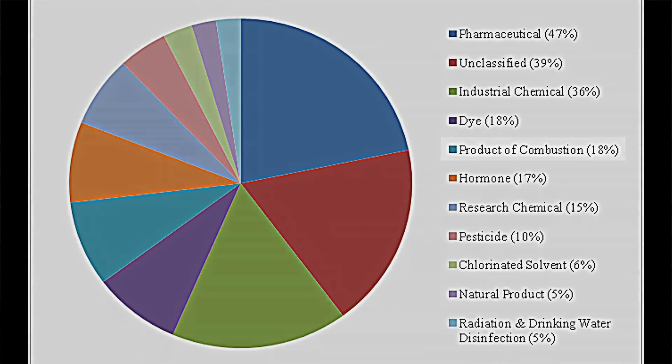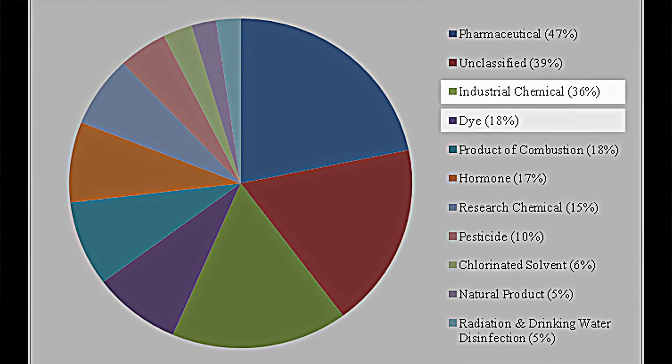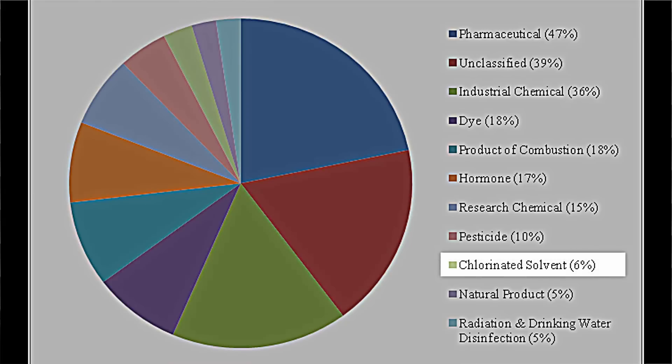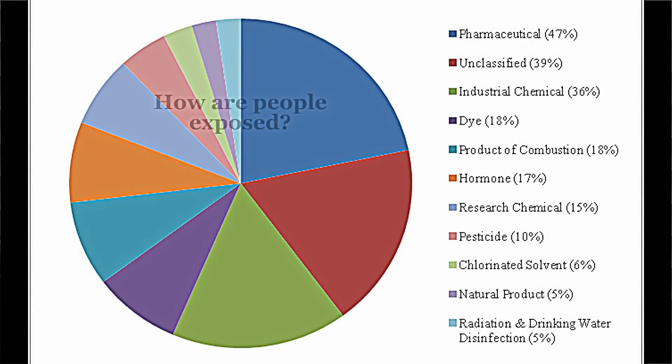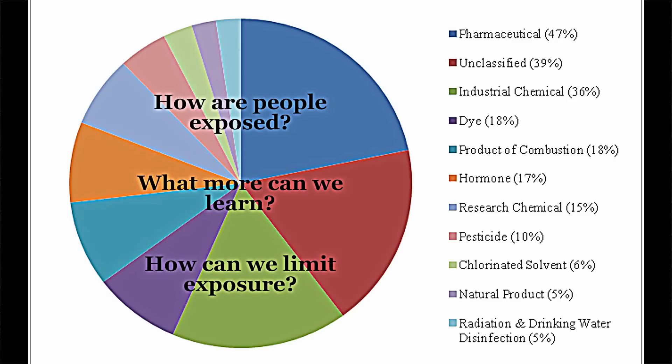These include chemicals that are in air pollution, some chemicals have been used in foods like dyes, industrial chemicals, and common organic solvents. These 216 chemicals we've been working with in a variety of ways to understand how people are exposed, what more we need to learn about them, and how we can limit exposures.